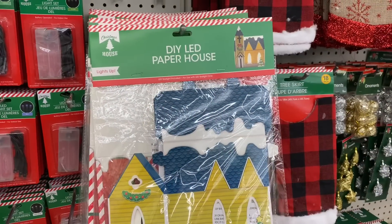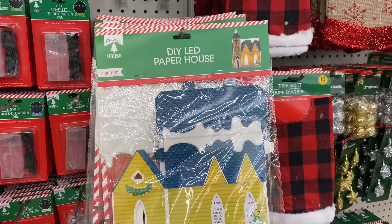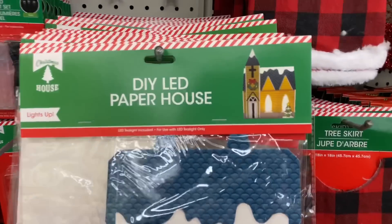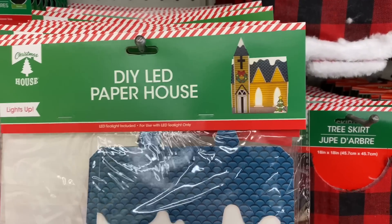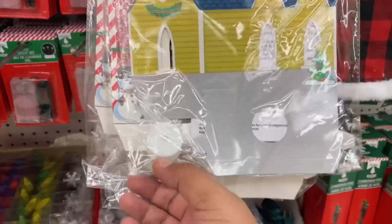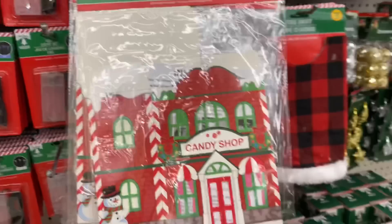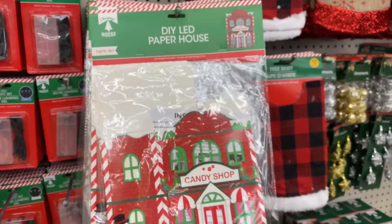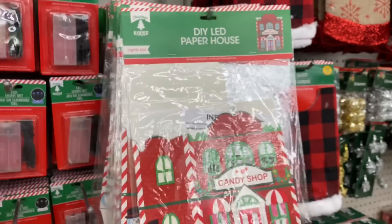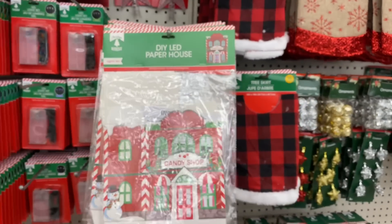Another item that's new is the DIY paper house. They do have the little church — and it's actually pretty big — and it does include the little tea light. They also have the candy shop. I checked the shelf and these are the only two they have. The candy shop is in the back so I had to pull it out to show you guys, but just letting you know these are here.